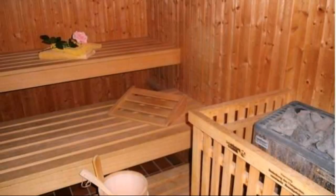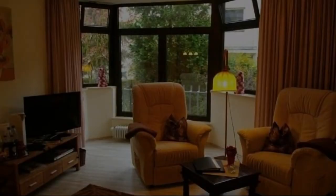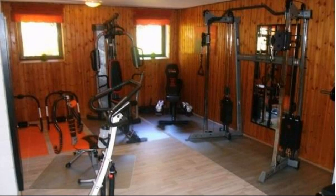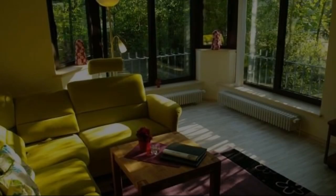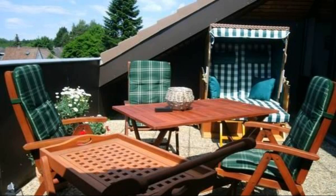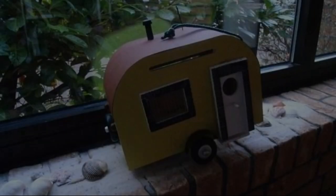If you have stayed in this property, please share your experience in the comment box. For booking or to get more details about this property, please see the link below in the description. If you have any problem booking a room in this property, then you can drop a comment and we will help you.